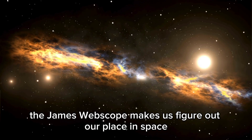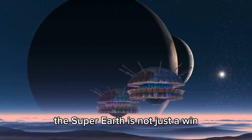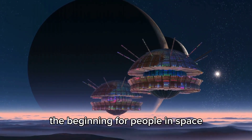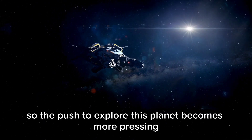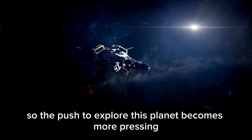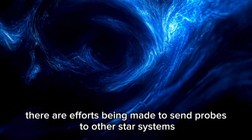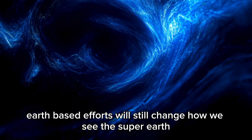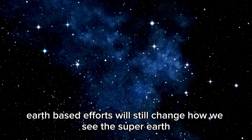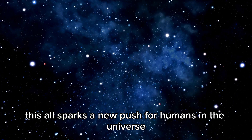The James Webb telescope makes us figure out our place in space. This super-Earth is not just a win — it's a beginning for humanity in space. There are efforts being made to send probes to other star systems, which could reach the super-Earth. Meanwhile, Earth-based efforts will continue to change how we understand it. This all sparks a new push for humans in the universe.